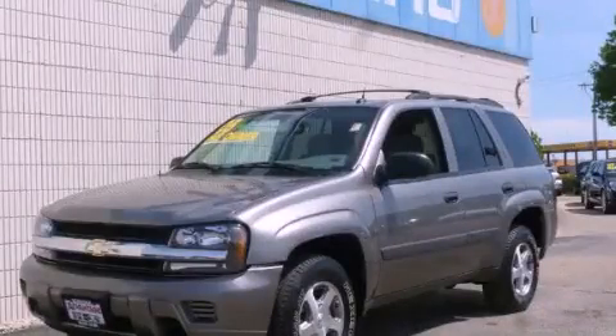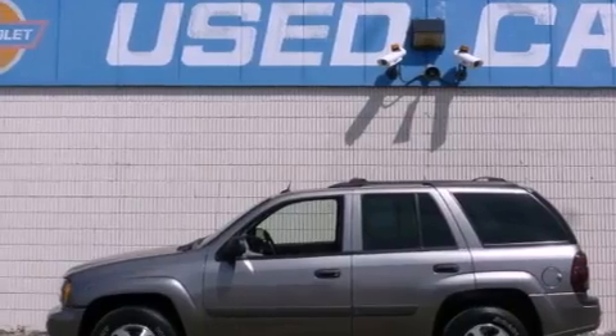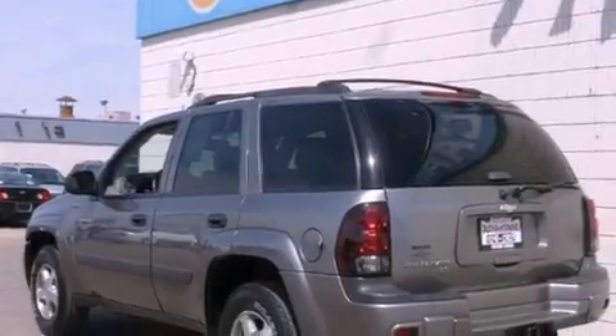This is a 2005 Chevrolet Trailblazer, a vehicle with safety, comfort, and space. It features a six-cylinder engine, an automatic transmission, and four-wheel drive.